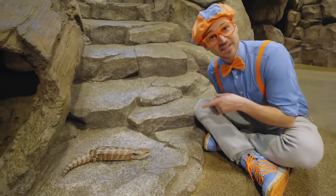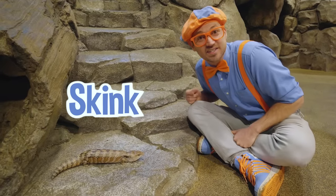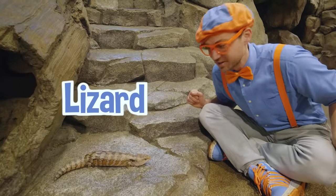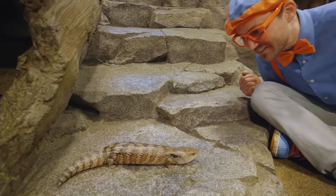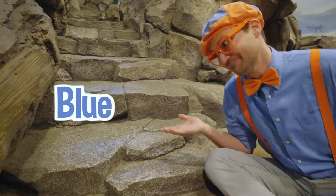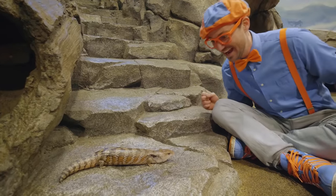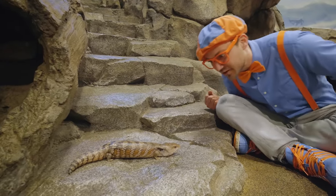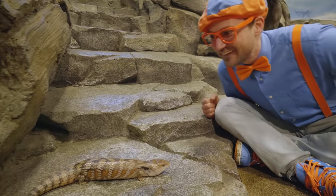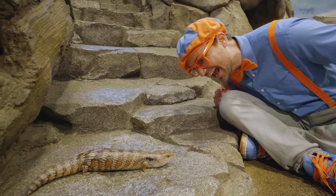Whoa, check it out — this is Blue, and Blue is a blue-tongued skink. She looks like a snake, doesn't she? Yeah, a snake with legs. But she's not — she's actually a lizard. She is so cool looking. Do you see her tongue? It's the color blue. I bet predators think that tongue could be poisonous. And do you see her ears? I bet she can hear really well. How are you? Are you having a good day?